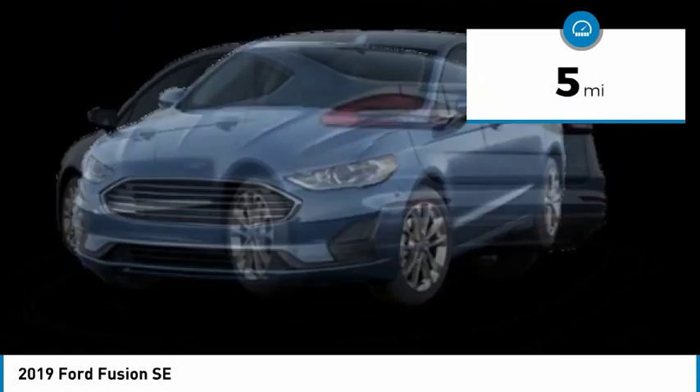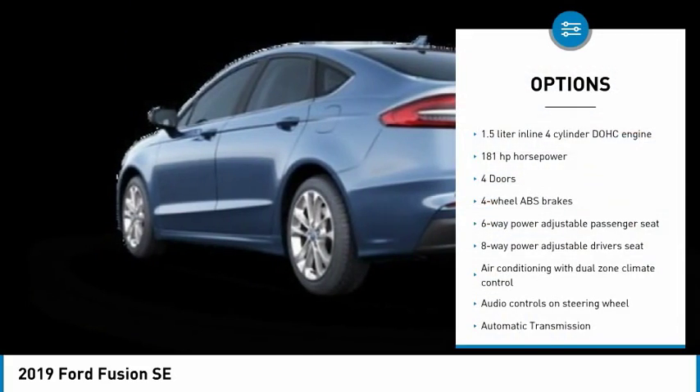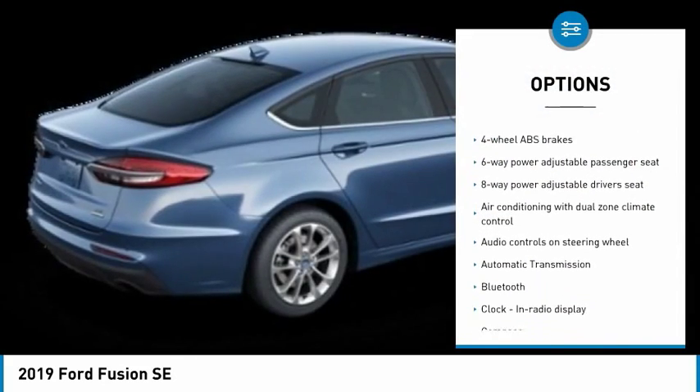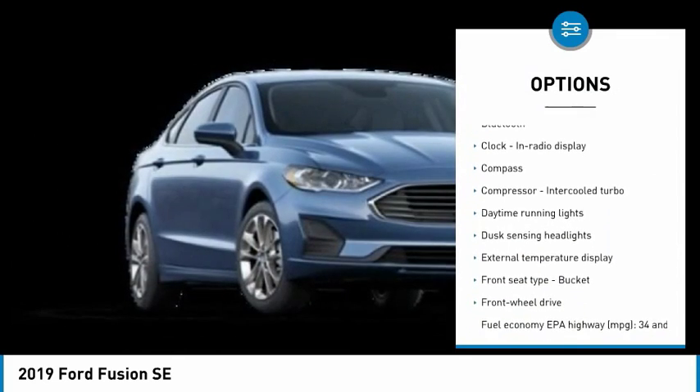This vehicle has less than 100 miles. Here are some of this vehicle's great options: remote entry start, traction control, passenger airbag, Bluetooth, automatic transmission, front wheel drive.